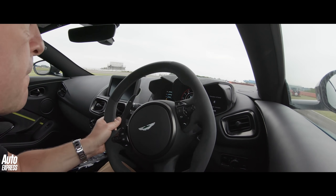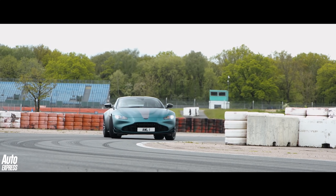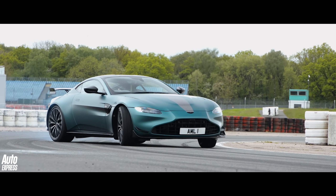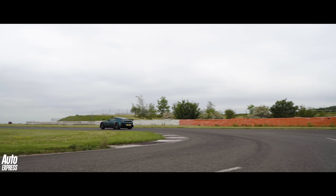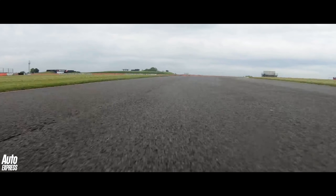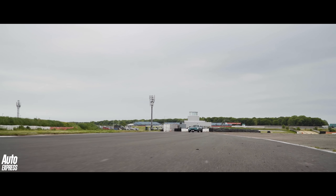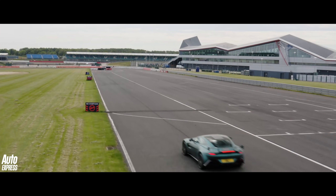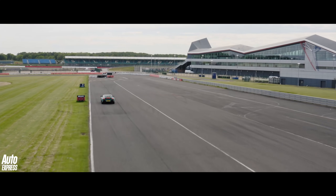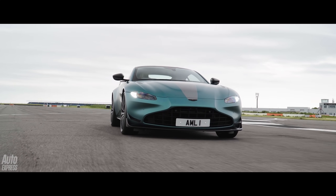But even though it's a surprisingly decent road car, the track is the Vantage F1's most natural habitat. It really is a great car, the Aston Martin Vantage F1. But the crunch question is: can it genuinely compete with the new GT3 from Porsche, or is there still a gap? Well, until we put them back to back on both road and track, I honestly don't know the answer to that question.